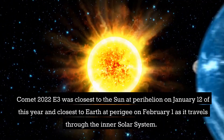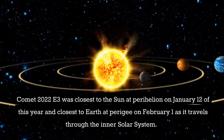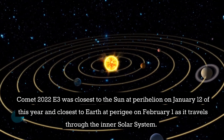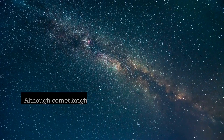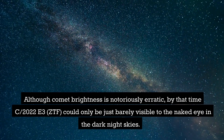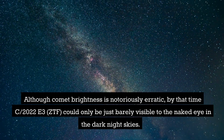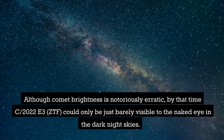Comet 2022 E3 was closest to the Sun at perihelion on January 12th of this year, and closest to Earth at perigee on February 1st as it travels through the inner solar system. Although comet brightness is notoriously erratic, by that time C/2022 E3 ZTF could be just barely visible to the naked eye in dark night skies.